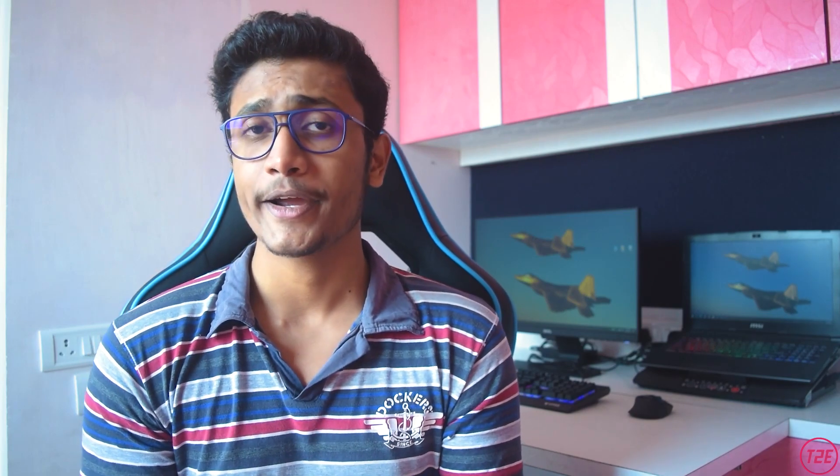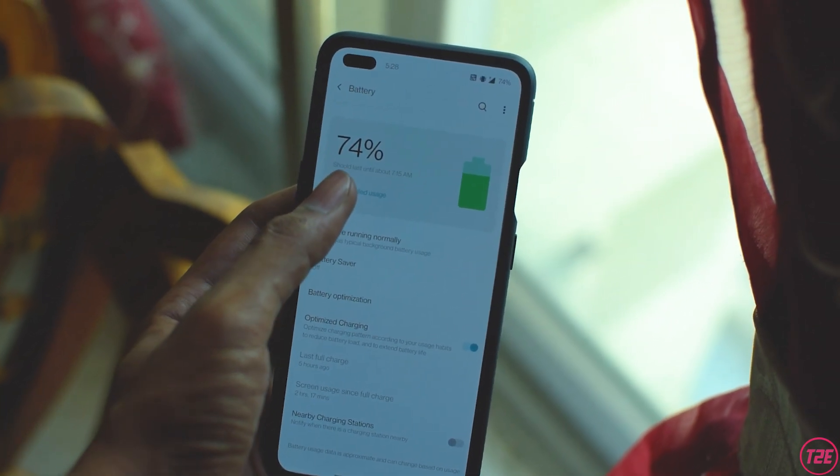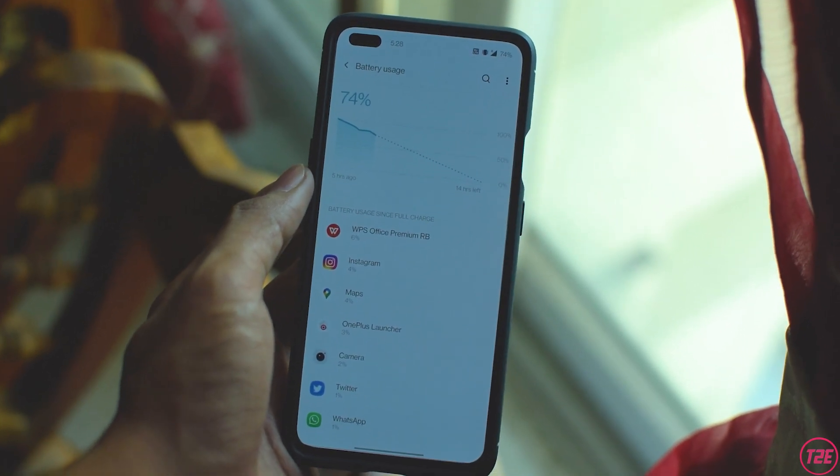A lot of people are concerned about battery life after an Android update. In my experience, I didn't feel much of a hit. For my usage — lots of social media, YouTube videos, and some phone calls, with not much gaming — I was getting around 6 to 6.5 hours of screen-on time, which is pretty decent and easily got me through a full day without needing to charge again.